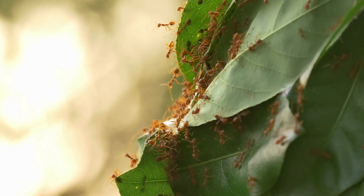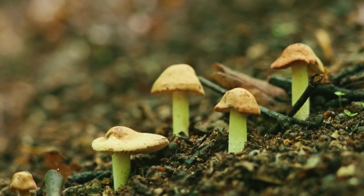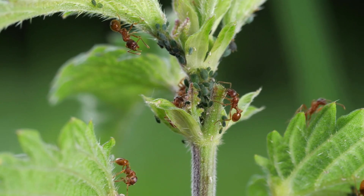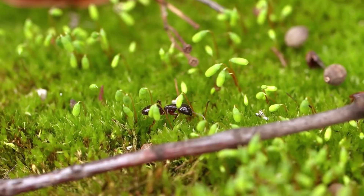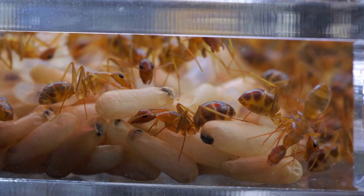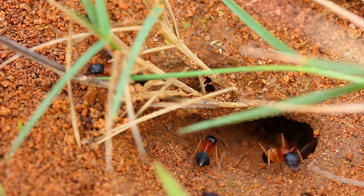But the real magic happens when it comes to farming. Leaf cutter ants are expert cultivators and they have developed a specialized fungus that they use to produce food. They cut pieces of leaves and carry them back to their nests, where they create a fungus garden. This fungus is like a nutrient-rich underground garden that provides the ants with a constant source of food.